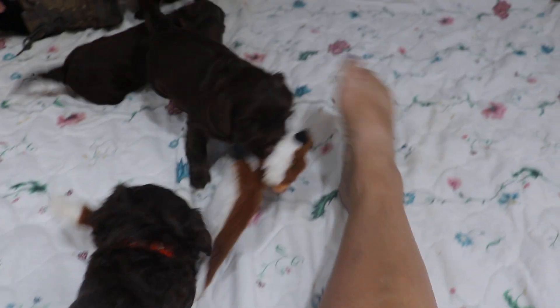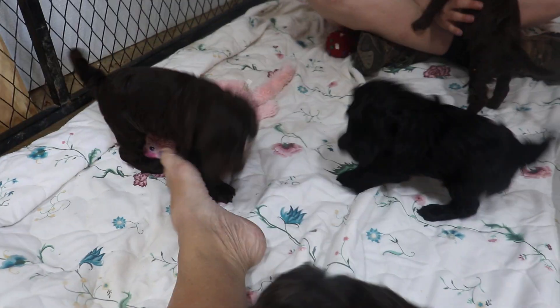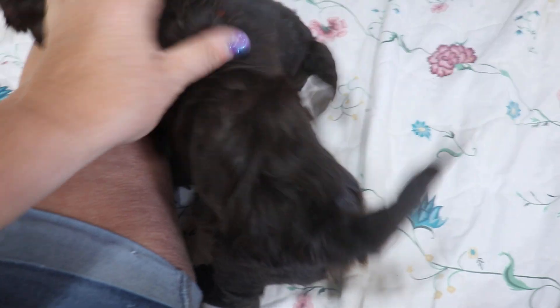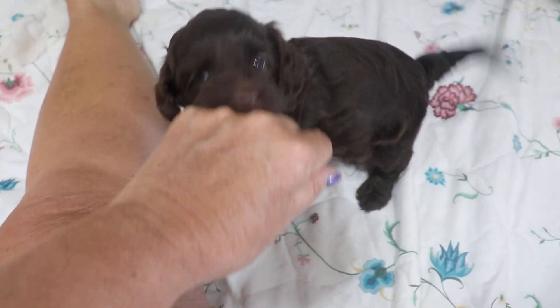Who else do we have here? Who's this one? Oh, that's the light blue girl - she's so fun! Oh, she got the fox! You get him, you get that fox! And orange boy's chasing her. Who's this? That's the lavender girl. Okay, I think we've seen all of them.